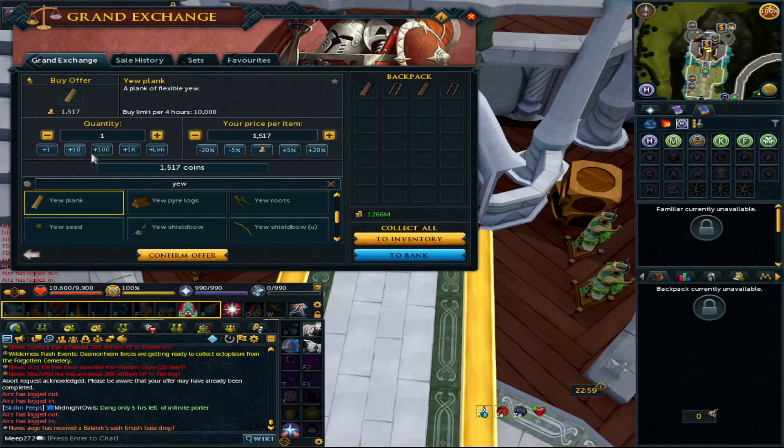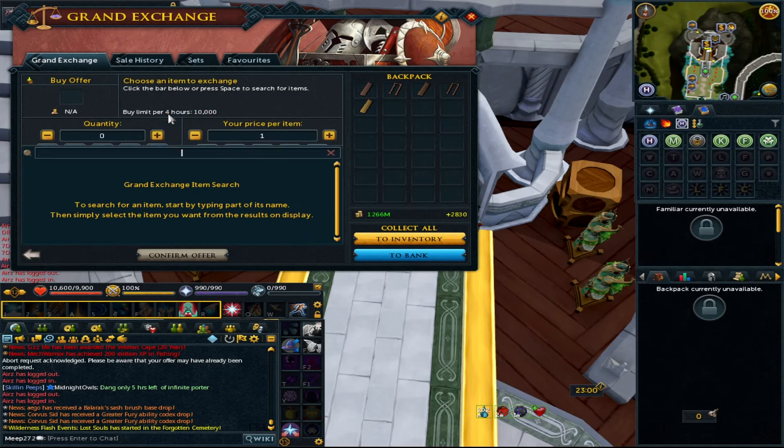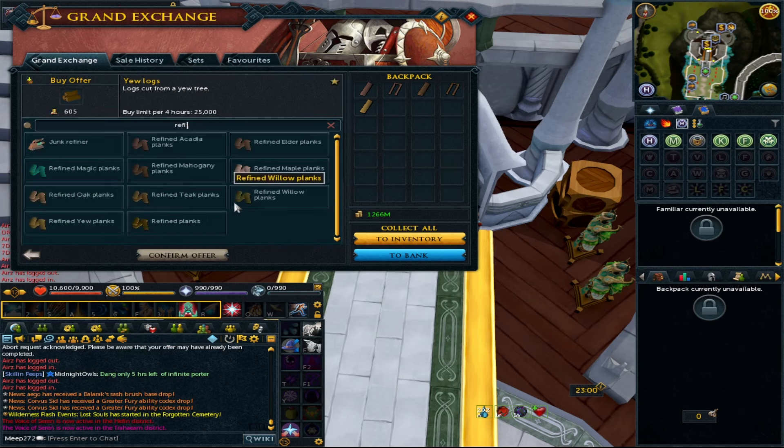Next is Yew. Yew planks were very cheap for a long time but they've gone up in price now — this might just be low volume so we'll test it. At 5k for a Yew plank, there's definitely money here. You can use a portable sawmill to turn logs into planks instantly for high volume, but it takes a substantial chunk out of your margin. Alternatively, you can use the sawmill in your fort workshop for some XP and a decent price. Yew logs are currently 600 GP, so you're making 4.4k per Yew log.